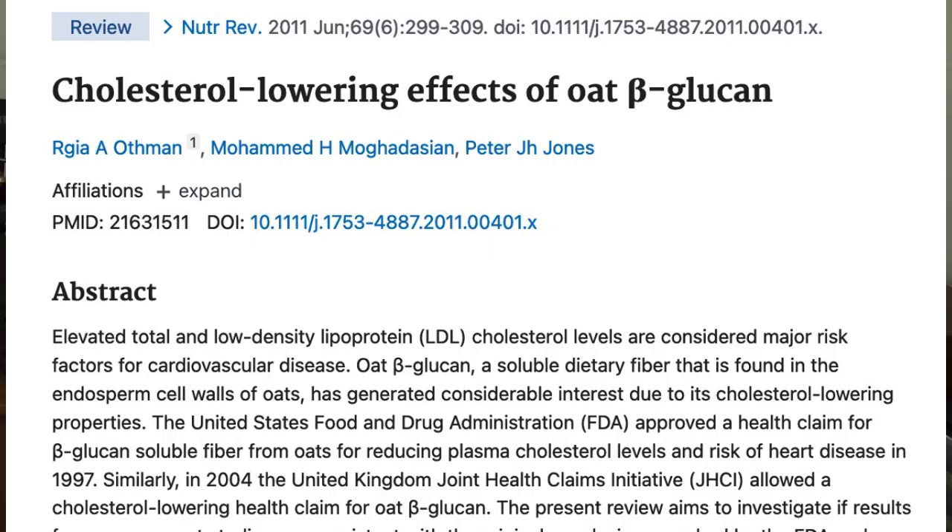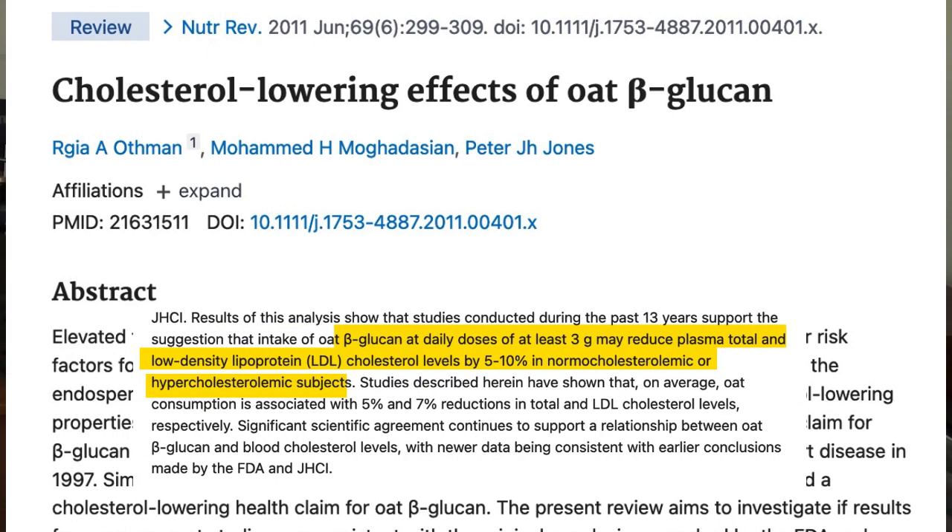That brings us to beta-glucan, which is also a type of soluble fiber found in many foods, most notably barley and oatmeal. Here's a review of beta-glucan from oatmeal reporting that at dosages as low as just three grams a day, beta-glucan was able to lower cholesterol and LDL levels by between 5% and 10% respectively. This occurred in people with normal cholesterol as well as elevated cholesterol levels, so good news if you like oatmeal.